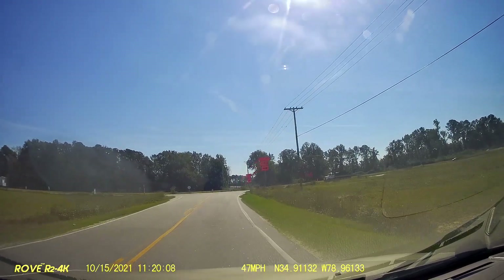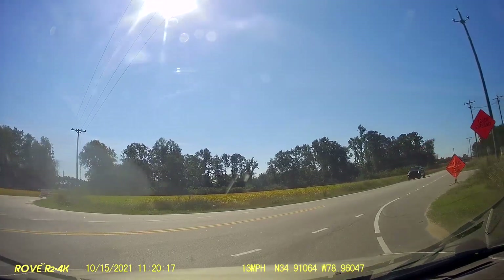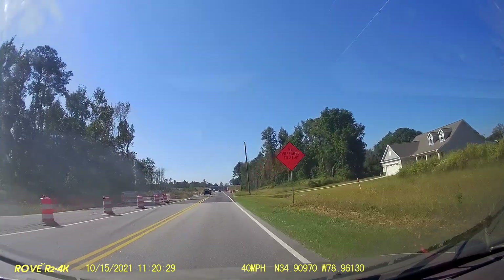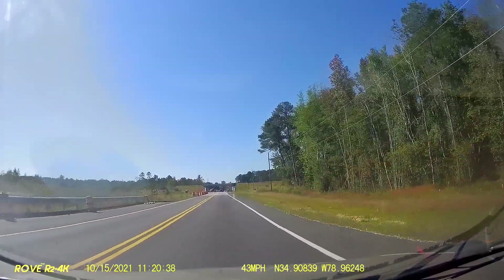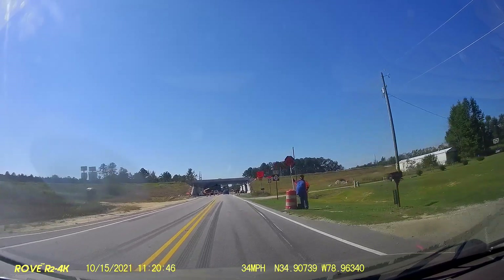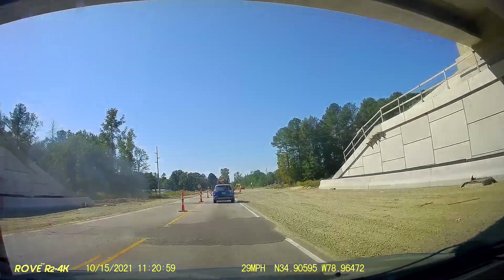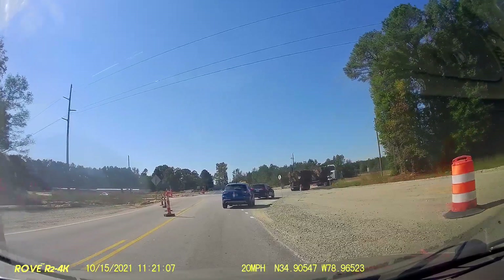I'm taking the Leeper Road detour — good old Leeper Road ride. We were able to get through that time. Pretty cool. I actually get to see them working too, that's pretty neat. Looks like they're doing something with concrete or pavement.